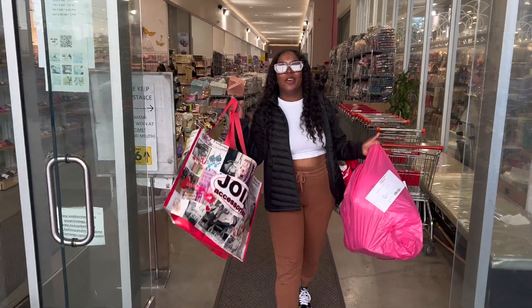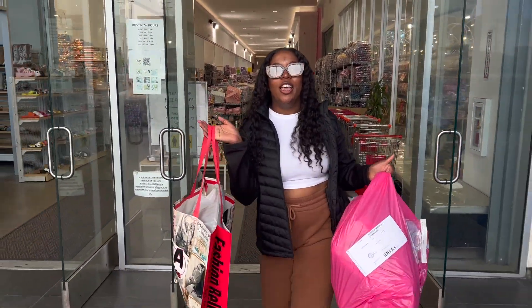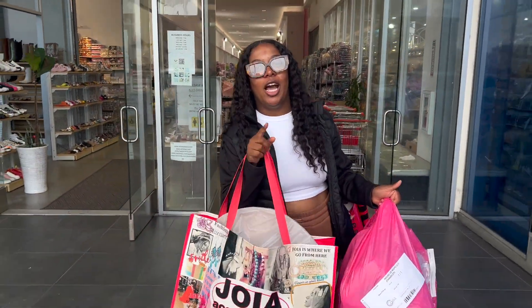As you can see, we've got some really good stuff at Joya. Stay tuned because I'm gonna show you guys what I got once I get back home.